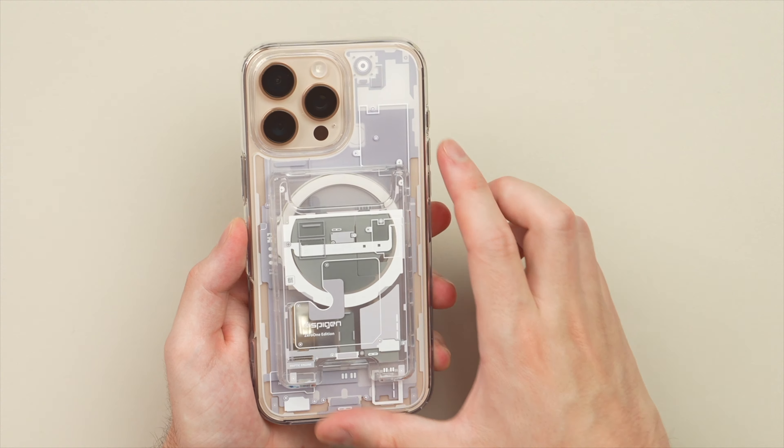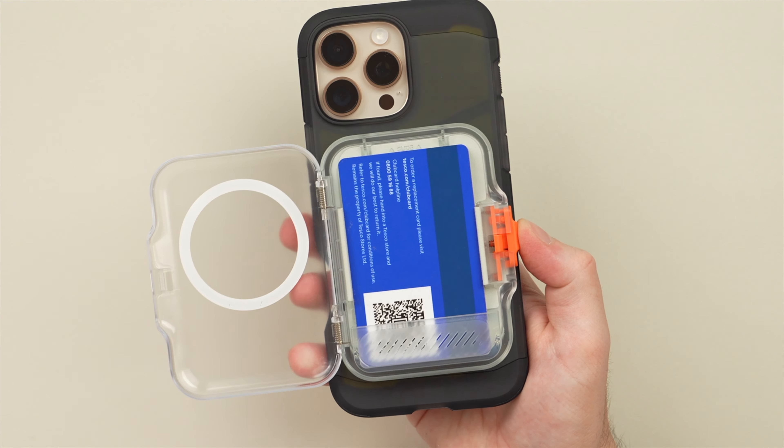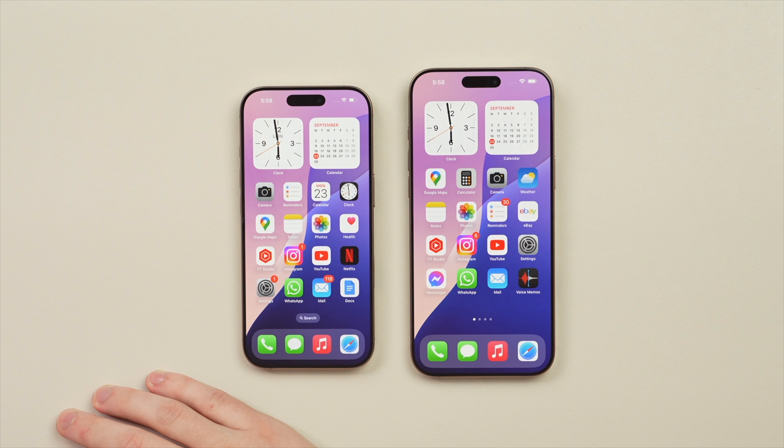Spigen also have excellent MagSafe wallets. The Ultra Hybrid 01 MagFit case perfectly complements the 01 case and can hold up to four cards. For even more security there's the 10 Tab MagFit Plus featuring a unique locking mechanism to keep your valuables safe. To upgrade your iPhone 16 Pro and 16 Pro Max with Spigen, head to the links in the description.